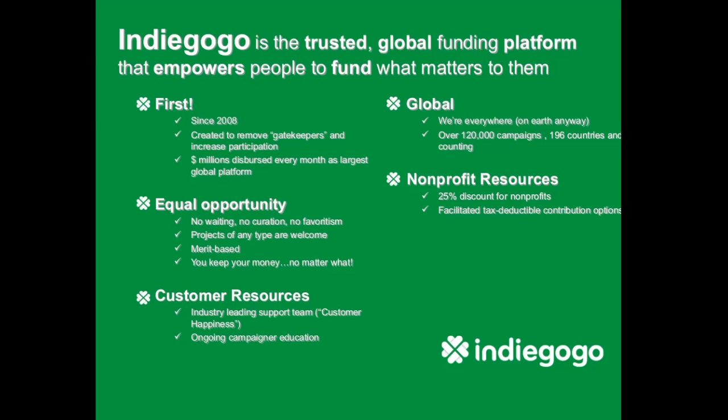We are at Indiegogo — actually the first in the field to share crowdfunding with the world. We were founded back in 2008 with the belief that everybody should be able to achieve their dreams and deserves access to resources. Since we were founded, we've continued to believe that anyone, anywhere, should be able to crowdfund for anything as long as it's legal. We've expanded to 196 countries and territories around the world, with campaigns of all sorts — from film to music to education to nonprofits. We've had over 150,000 campaigns run on Indiegogo and millions of people visit the site every week.